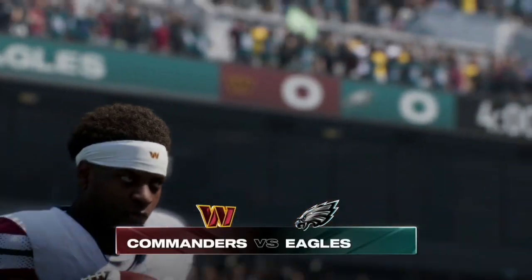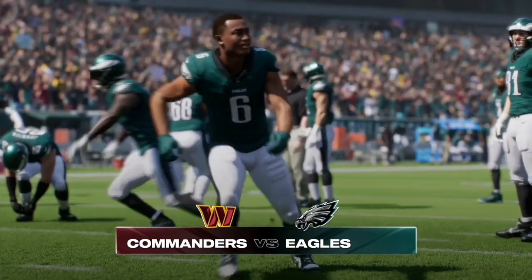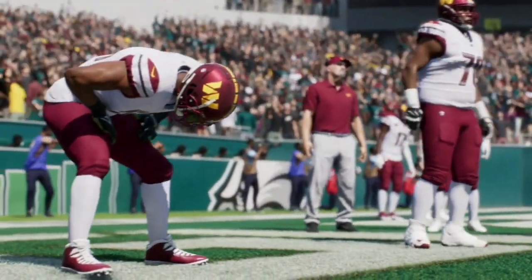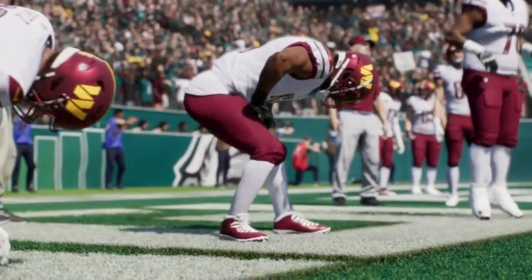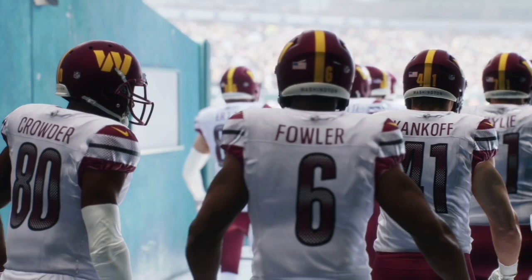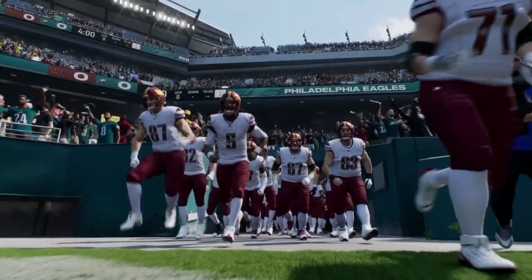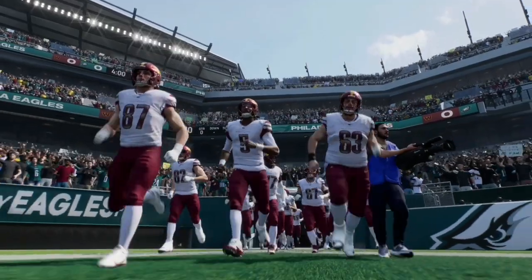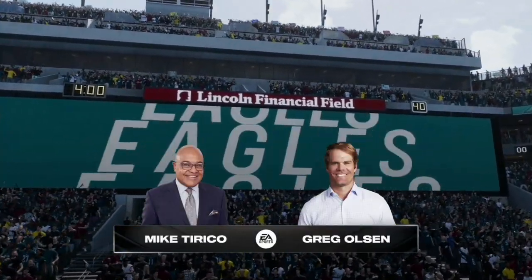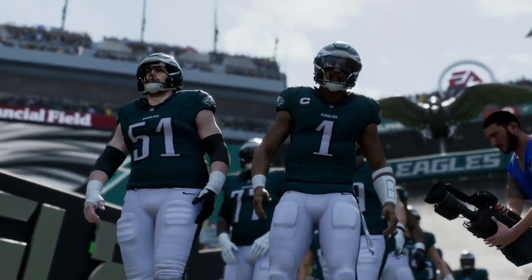Welcome back to another Madden NFL 25 video. Today we have an NFC East divisional matchup between the Washington Commanders and the Philadelphia Eagles. Let me know in the comments below who you think will win this game in real life and what you think the score will be. If you like this type of content, like and subscribe — it really helps the channel out as we are trying to get to 1,000 subscribers. Without further ado, let's get straight into this one.